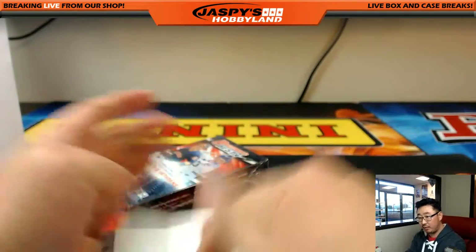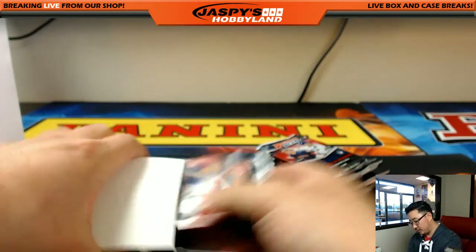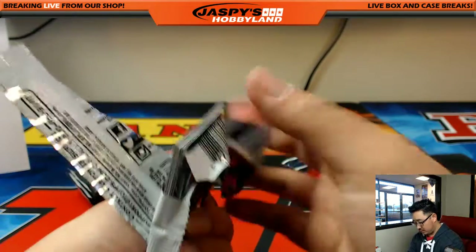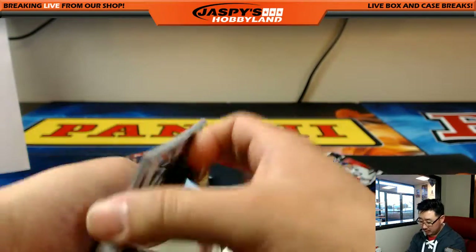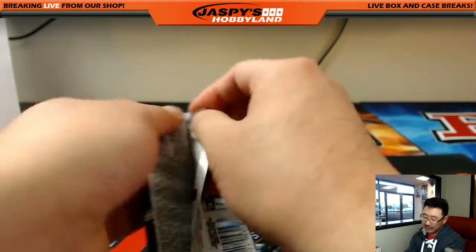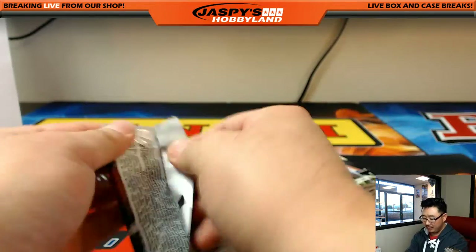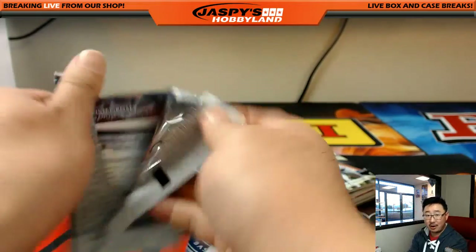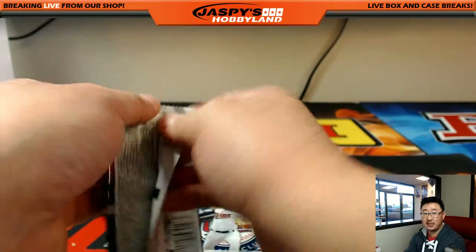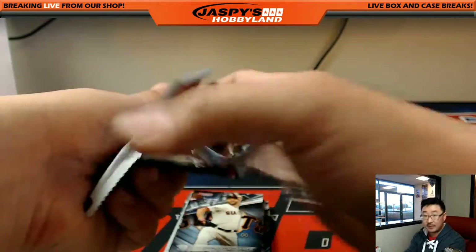NT has sold out! So it'll be black gold half-case break after this, then NT Baseball, and then maybe High Tek Baseball — only four teams away, so we might as well do that one while we're in a baseball frame of mind. Then we can dive back into some football. It'd be fun to finish off that Flawless Football tonight and end the week on a flawless note. Go to jaspishobbyland.com — 20 bucks gets you two random players in a two-briefcase break.